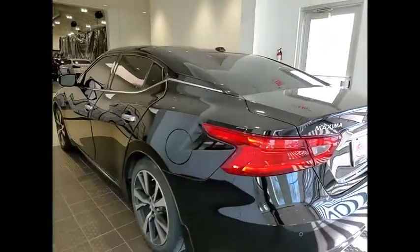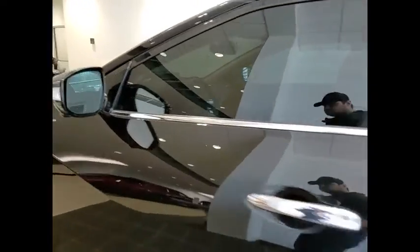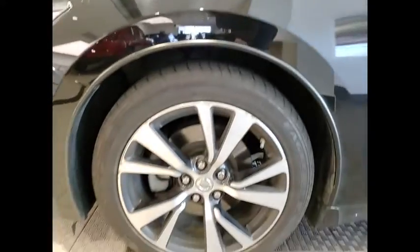This vehicle has less than 60,000 miles. Here are some of this vehicle's great options: tire pressure monitor, dual moonroof, blind spot monitor.